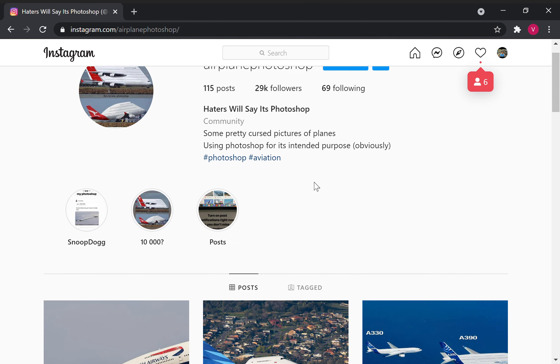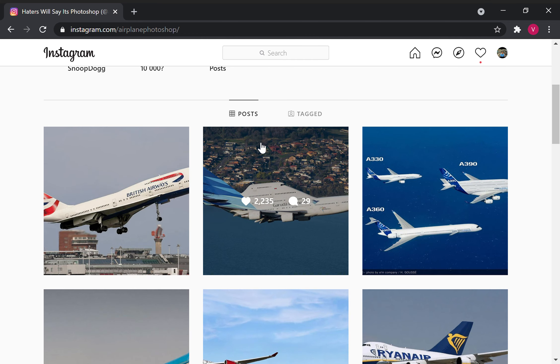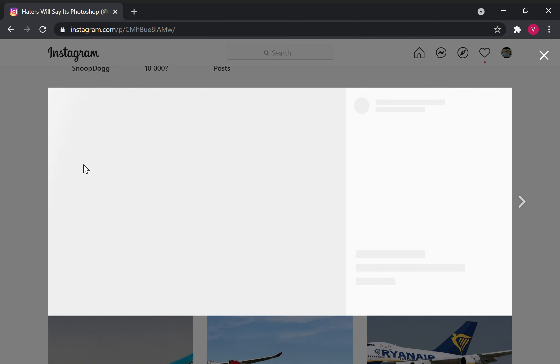Hello people. Today we will be watching, actually reacting to airplane photoshops. Some photoshops are straight out weird, some are bad. We're in airplane photoshop on Instagram. 115 posts — a lot of posts actually. So let's start with the first image.